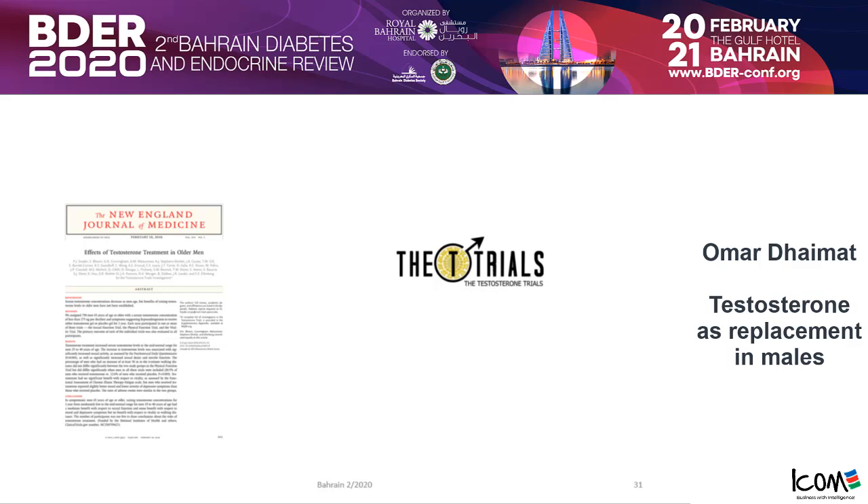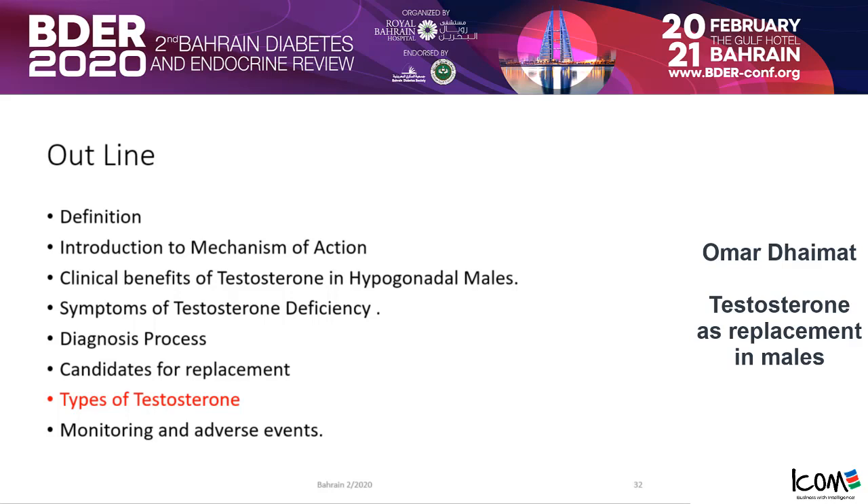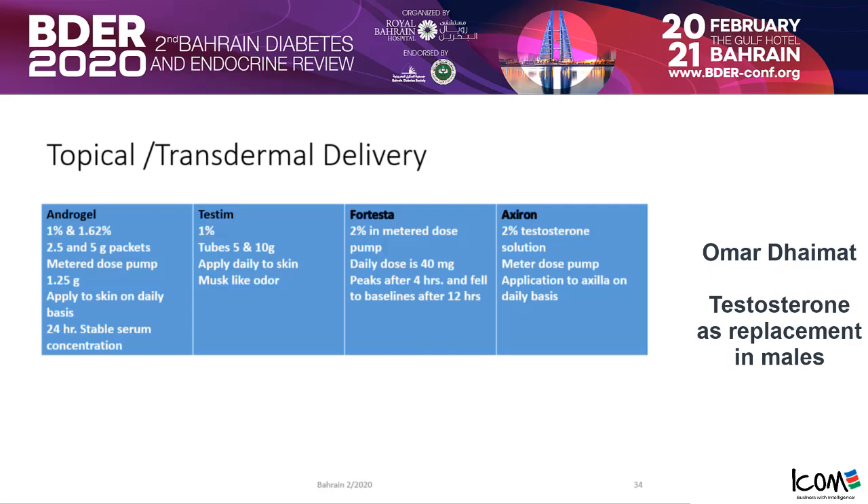Before discussing adverse events, what types of testosterone do we use? Different countries have different options. Everybody likely knows testosterone gel and injections — these are the most common. The topical transdermal delivery options include Androgel, Testim, Fortesta, and Axiron. Some are applied directly to the skin, some by applicators, and doses differ. There is also a patch — the first came in 1994 as a scrotal patch, then the Androderm patch worn on the arm and torso, but it causes severe skin rashes and may not be widely used today.